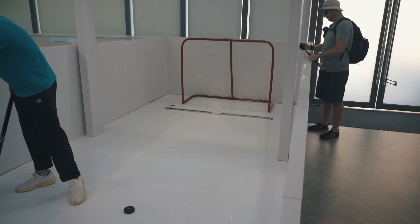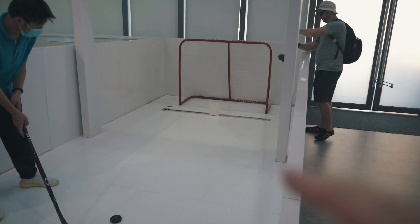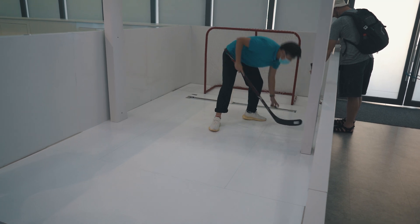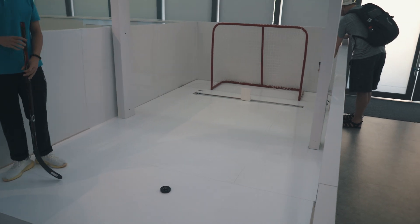Here is an automatic hockey goalie. There's a little white paddle and it knows where the hockey puck is going to go and it'll stop it. Let's see if we can outwit this thing.